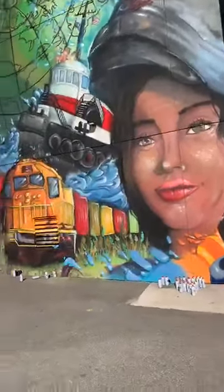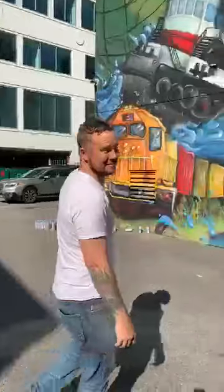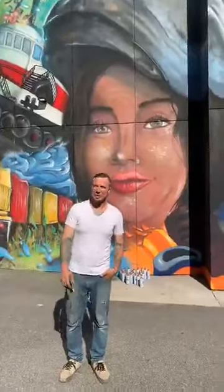Over here we even have Adam Stanton, who is the artist who's been working on it. I'm Adam Stanton, I'm the artist.